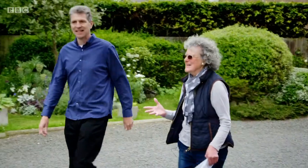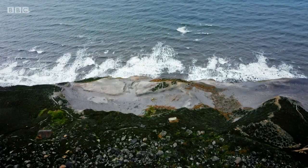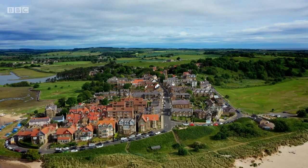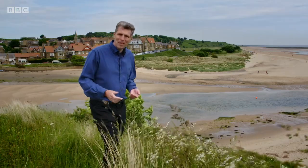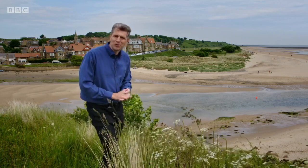I can't believe this is actually happening. We've got a lunar landscape there. It's incredibly important in terms of our heritage and it's all happening here. I'm Ben Robinson and as an archaeologist I'm intrigued by our coastal villages, because usually there's a much bigger story behind that picture perfect postcard image.